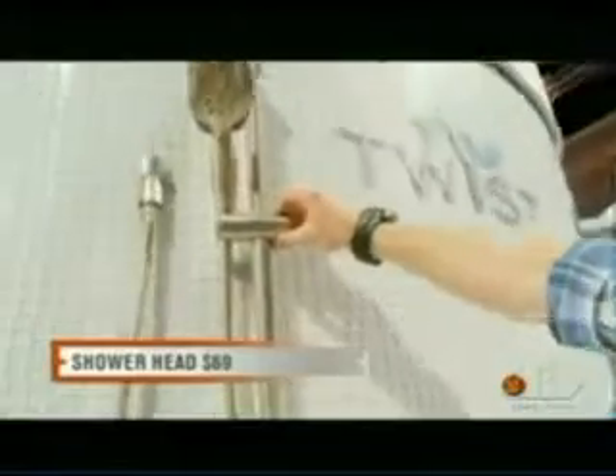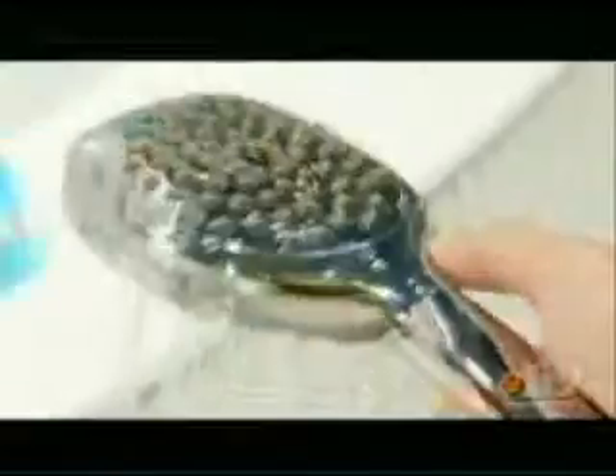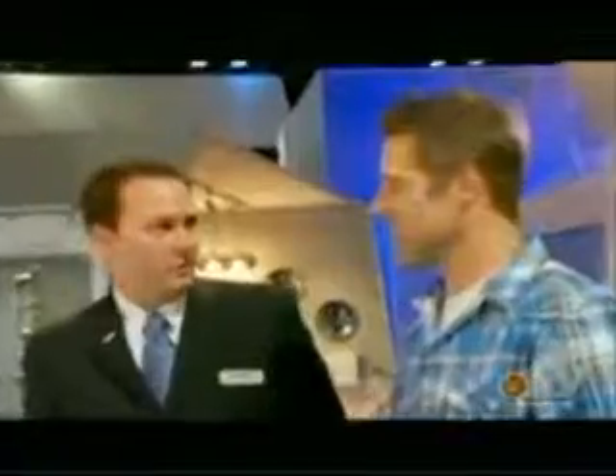It's a truly DIY installation, easy retrofit, and you change the experience of your everyday shower. You can get into this product for under $100. To be able to retrofit an old shower with something like this, give you adjustability and affordability — easy to do and affordable.